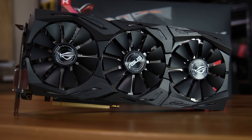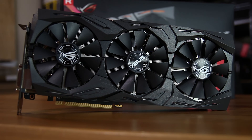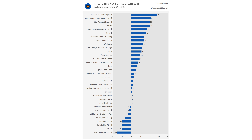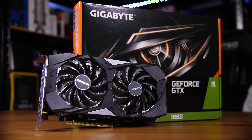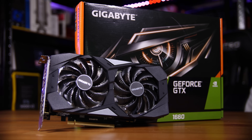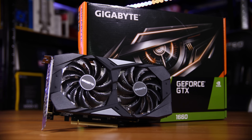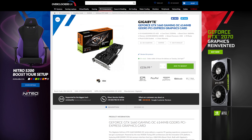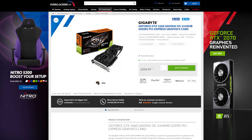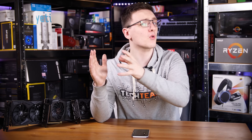Moving up in the price range to the sub £200 range, this is really the RX 580's kingdom. This is incredible value for money — it gives you similar, if not better, performance than a GTX 1060. If you do want to spend a little bit more, then check out the GTX 1660, which is a newer card that performs better than an RX 580 and even an RX 590, which is essentially just an overclocked 580, as you can see in the benchmarks. The 1660 Ti is about £230, so if you want to keep it below £200, then the 580 is worth it.